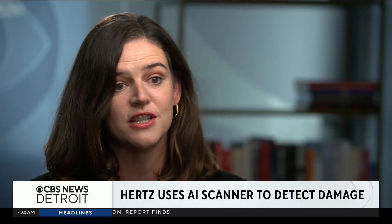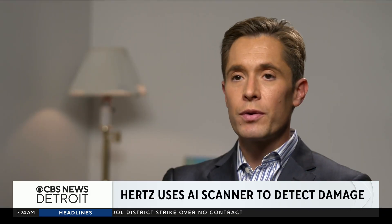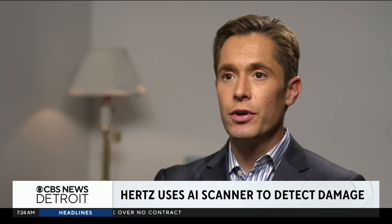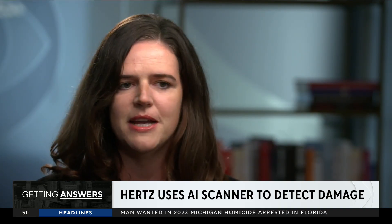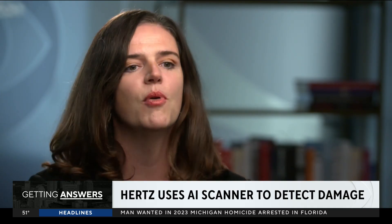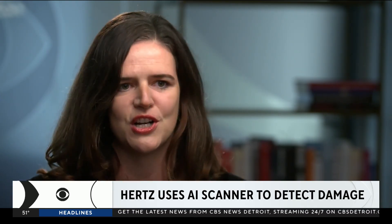We've seen cases where customers have disputed the damage because they think it's a shadow and not actually a dent or a scratch or a mark. Lindsey Owens is a Washington, D.C.-based consumer advocate. What's wrong with using AI to spot damage on the rental car fleet? These technologies can absolutely be deployed for good — they can make things easier for consumers. I think the problem is when these technologies are being used to overcharge customers.